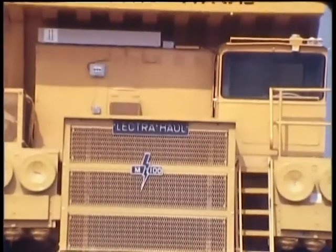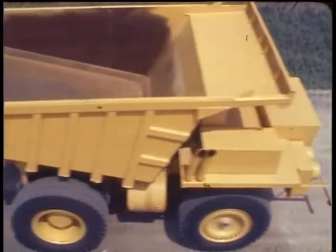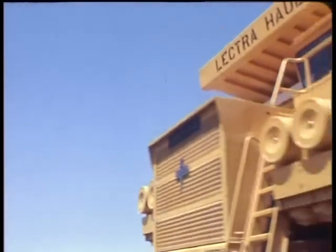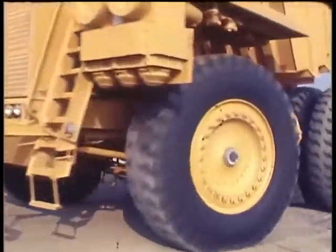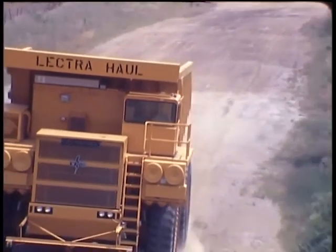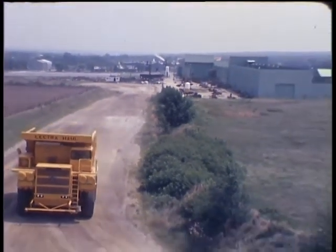Electra Haul of the future, available now. A truck that will haul more per day for more years for fewer cents per ton. Maximum productivity at minimum cost, day or night. The hands-off hauler, new from UnitRig and Equipment Company, a company that solves your haulage problems.